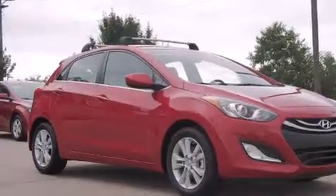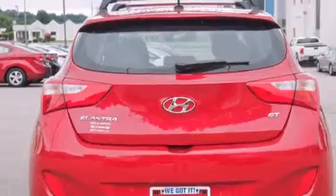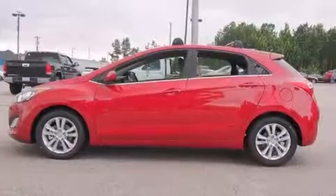Features include a low-tire pressure indicator, traction control and stability control systems, cruise control, dual airbags, and 3-point rear seatbelts.